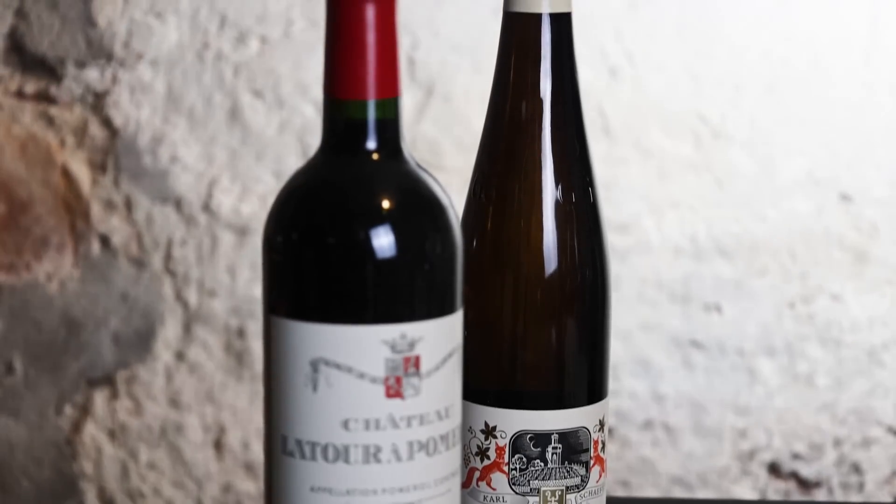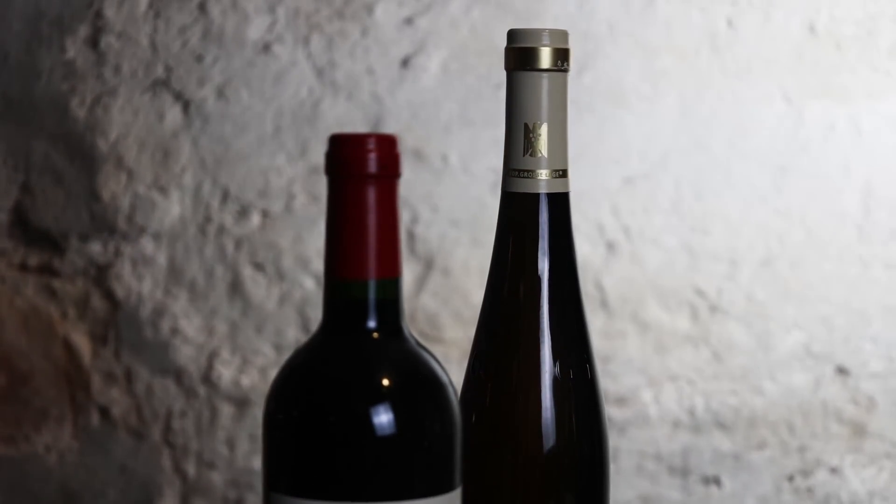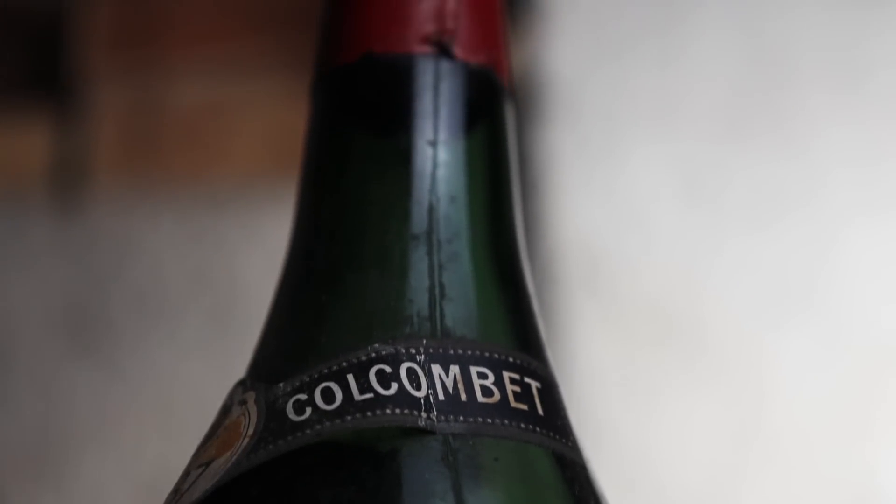Different wine regions use different bottle shapes. Bordeaux, for example, uses bottles with shoulders, whereas in Germany many wines are bottled in Schlegel bottles that are long and thin. This bottle shape is commonly associated with Burgundy. It is used all around the world today, often for wines made from the Burgundian grape varieties, Pinot Noir and Chardonnay. So you cannot be sure that this wine is from Burgundy just because of the shape of the bottle, but it points me in that direction. The glass does look old — newer bottles are usually much smoother than this.